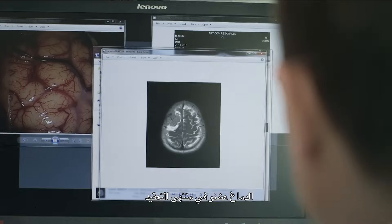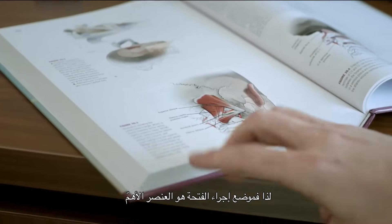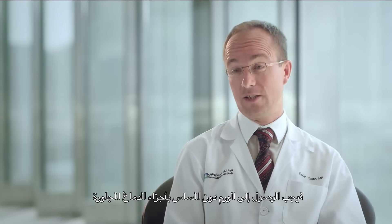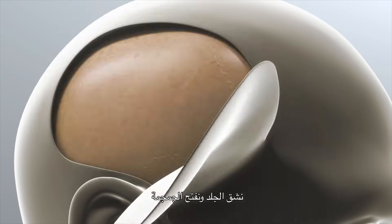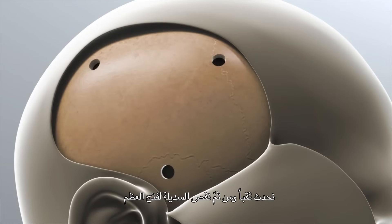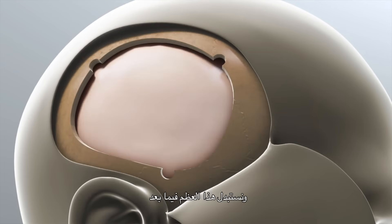The brain is a very complex organ. The positioning is everything. So how do we access this tumor without injuring the adjacent healthy brain? We will do a skin incision and flap the skull over and clip it accordingly. You're going to do one burr hole and cut the bone flap open, which will be replaced later on.